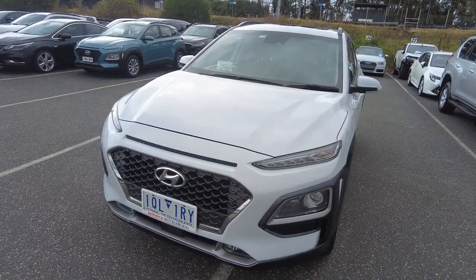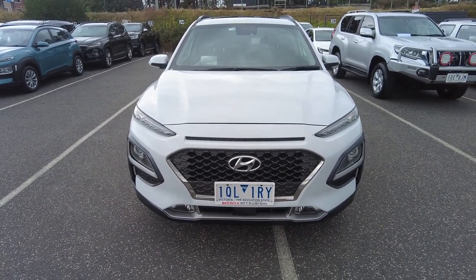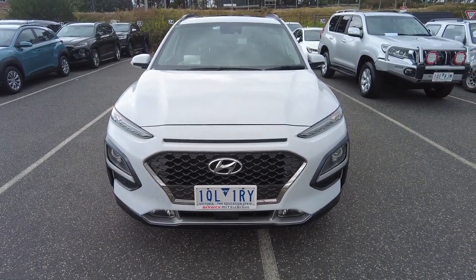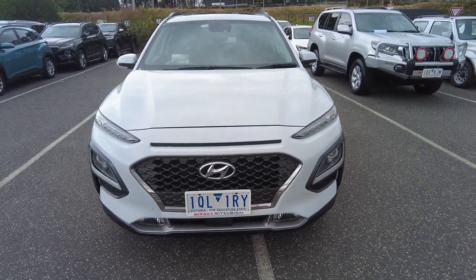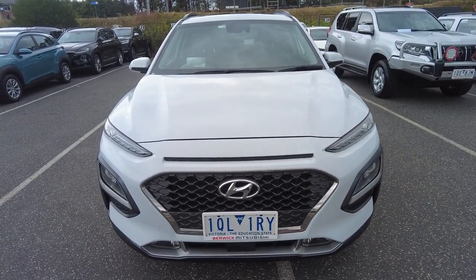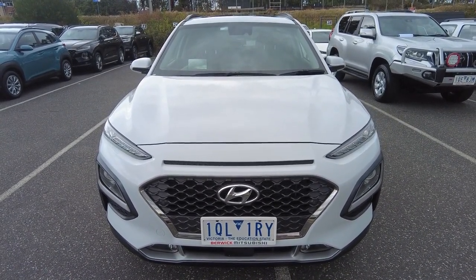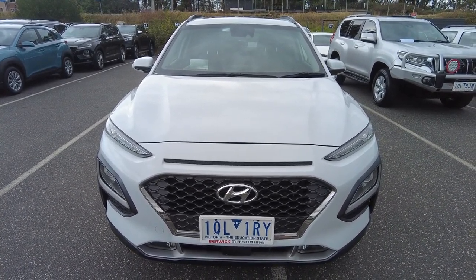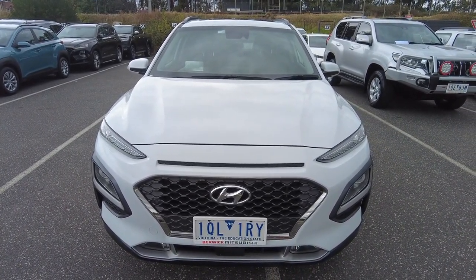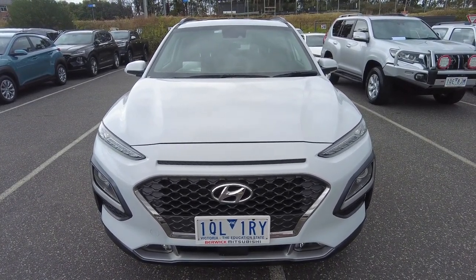Around to the front, the headlights, fog lights, and driving lights present extremely well, and the grille is in beautiful condition, as is the silver lip down the bottom. This car has been painted in a beautiful white colour called Chalk White, something that looks unreal in the sun, suits this model extremely well, and is something quite worth protecting. Here at Berwick Mitsubishi we offer a ceramic coating process which hardens the paint and protects it for many years to come.